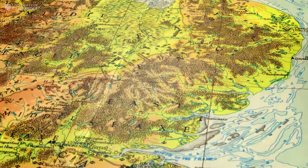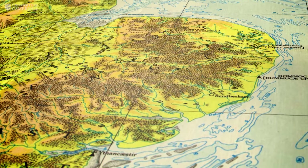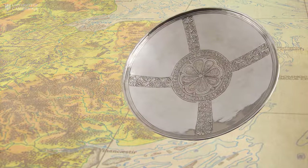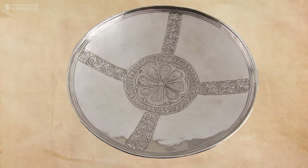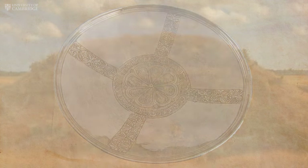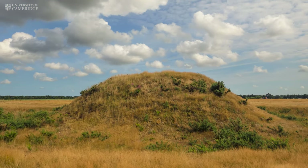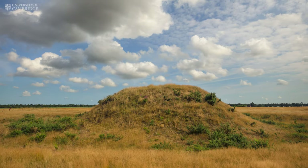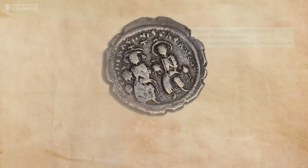For example, at Sutton Hoo, in this enormous Anglo-Saxon burial from the early 7th century, there was about 10 kilos worth of Byzantine silver — plates, dishes, spoons, a whole dinner service worth of stuff in the ship. If all of that had been melted down, it would produce the equivalent of about 10,000 of these small silver coins.